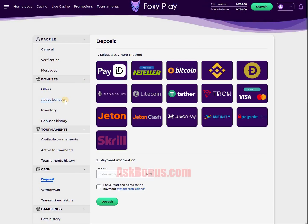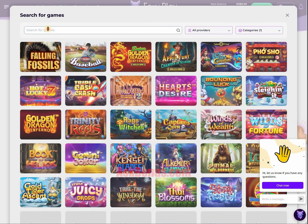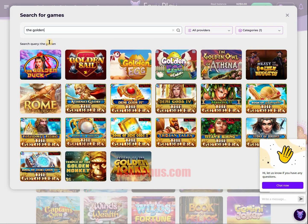Go to Active Bonuses, where you will see your bonus and available slot. Go to Lobby and find this slot using the search bar. Then simply click on Play and enjoy!